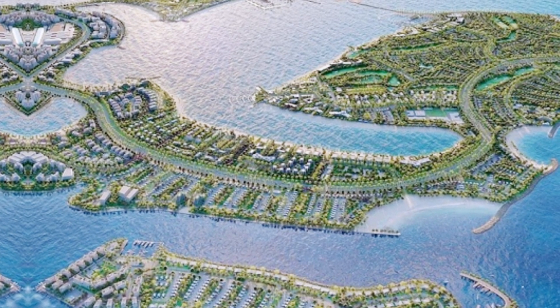The islands will also accommodate two golf courses. Here are the details of the five islands.